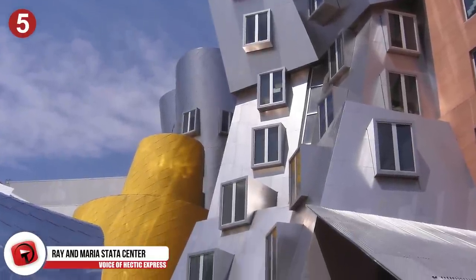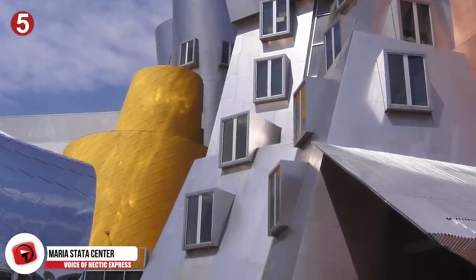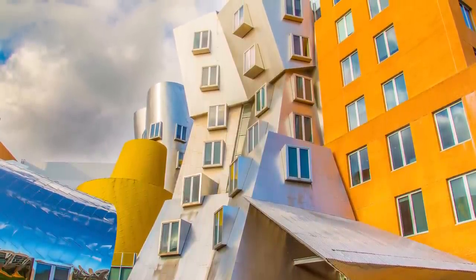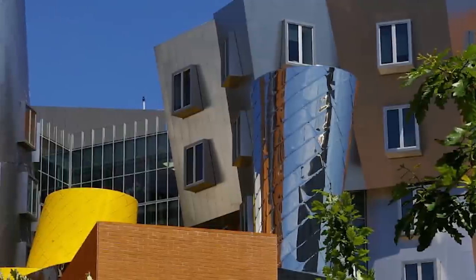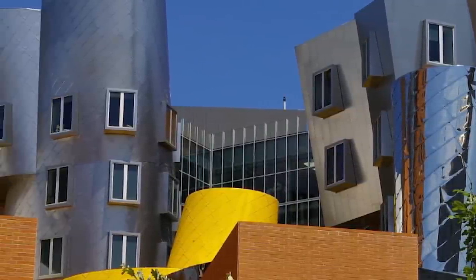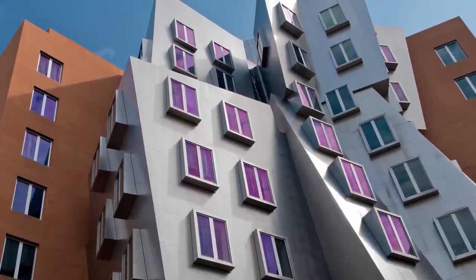Number 5: The Ray and Maria Stata Centre. The Ray and Maria Stata Centre is an academic complex at MIT designed by Frank Gehry. It was opened in 2004 and received lots of positive attention for its unique and mind-bending angles and structural facades. However, the building has since been riddled with so many problems that MIT sued Frank Gehry's firm. The $300 million building had drainage issues that caused cracks in the walls, mould grew on the brick exterior, and huge, dangerous icicle daggers hung from the roof. The repairs cost the school more than $1.5 million.